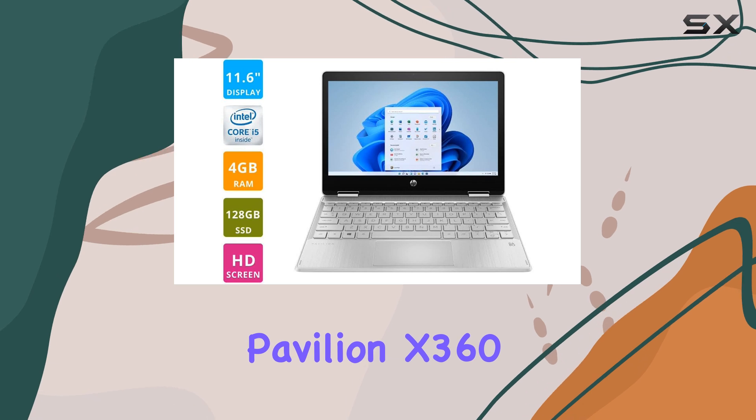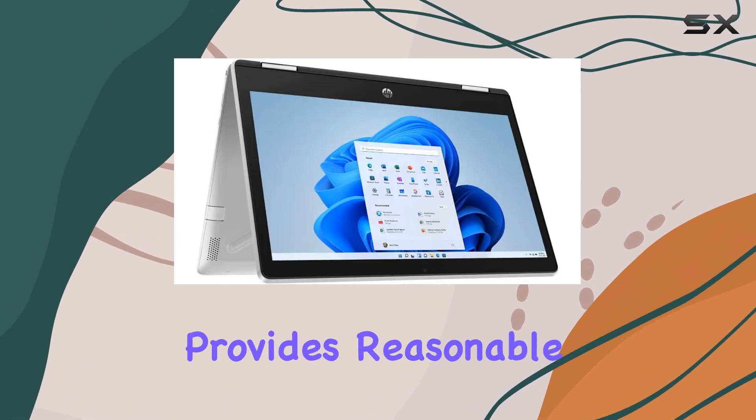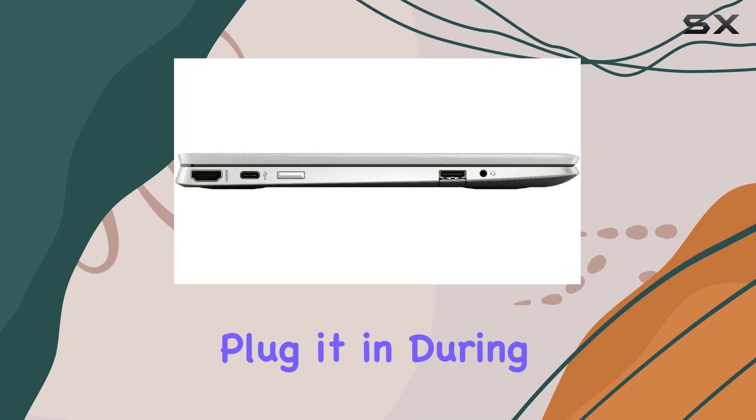The Pavilion X360 11 is equipped with a 38WH battery, which provides reasonable battery life but may not last a full 8-hour workday. This means you might need to plug it in during extended use.